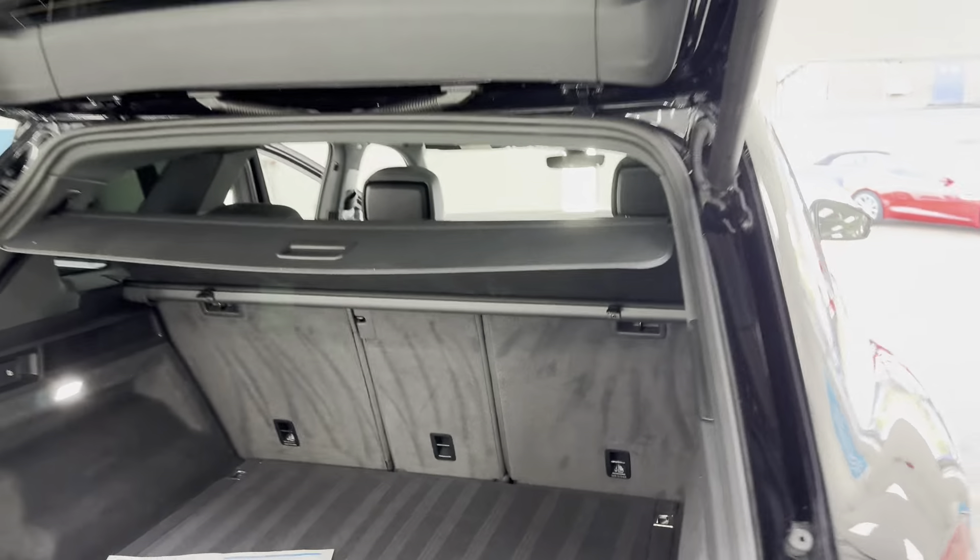Loads of room in these. Huge boot, but you've also got a storage area here. So if you want to keep a briefcase or something out of sight, you can put it in there. Powered tailgate.